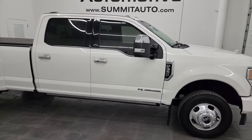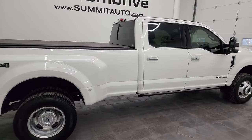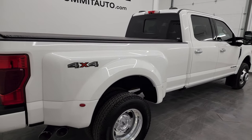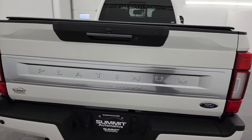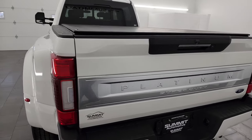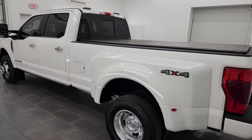Hey, this is Brett, and this 2021 Ford F-350 Crew Cab Long Box Dual Rear Wheel Platinum Edition is stock number 14440Z. I am here at Summit Automotive in Fond du Lac, Wisconsin, your new and used heavy duty truck headquarters.